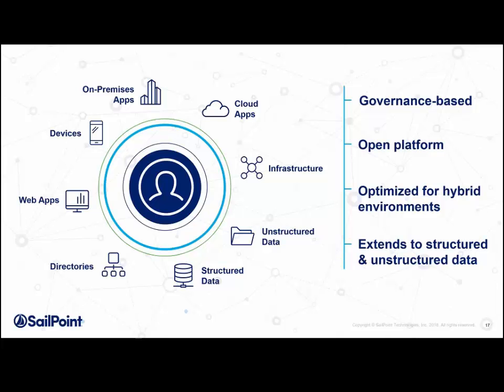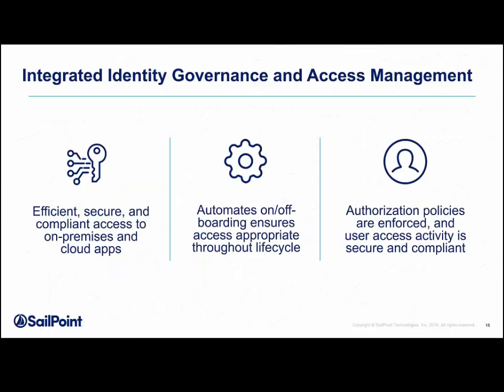Integrated together, identity governance and access management give you a very powerful solution. We've partnered specifically with access management vendors — Okta, Microsoft, and VMware — to allow organizations to have efficient, secure, and compliant access. This automates on and off boarding, ensures appropriate access lifecycle management, and enforces authorization policies so user activity is secure and compliant.